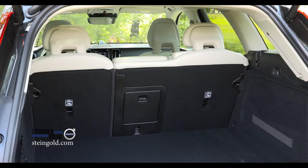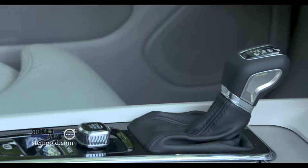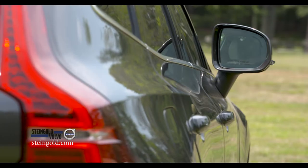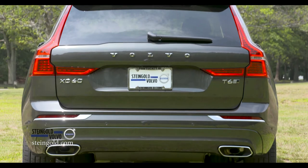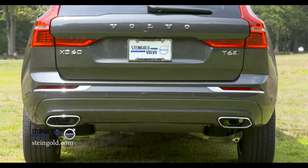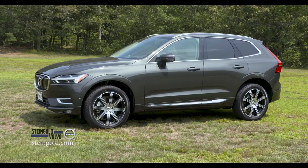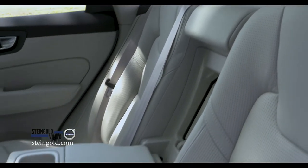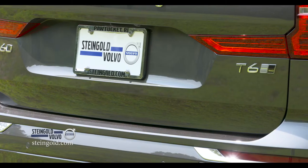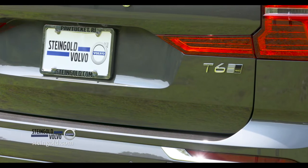The new XC60 is about 4½ inches shorter than the big brother the XC90, but it's about 3½ inches longer and about 4 inches wider than the previous generation XC60. All trim levels come in all-wheel drive as standard, 5-passenger, and the trim levels start with the T5 Momentum as the base and go all the way up to the T6 Inscription.